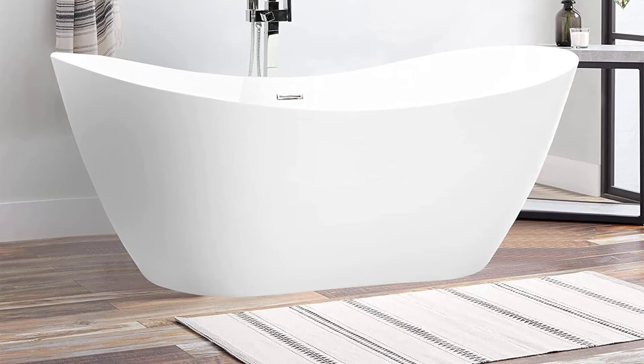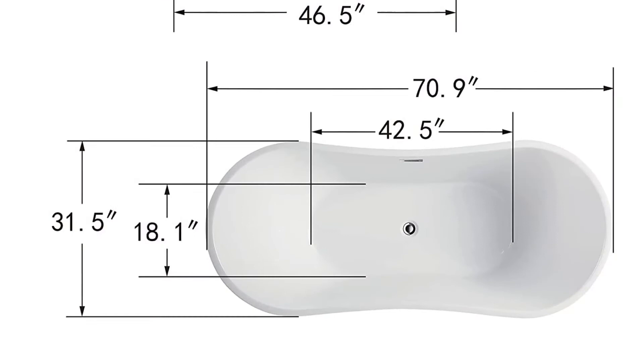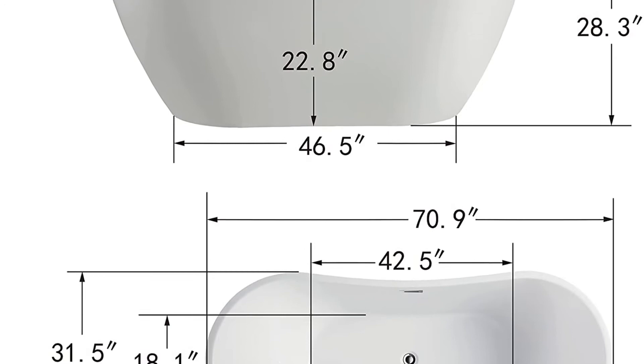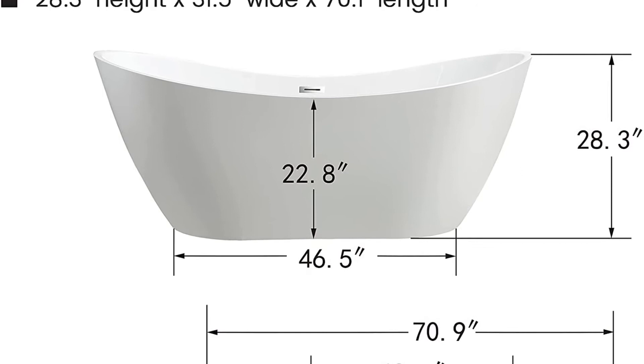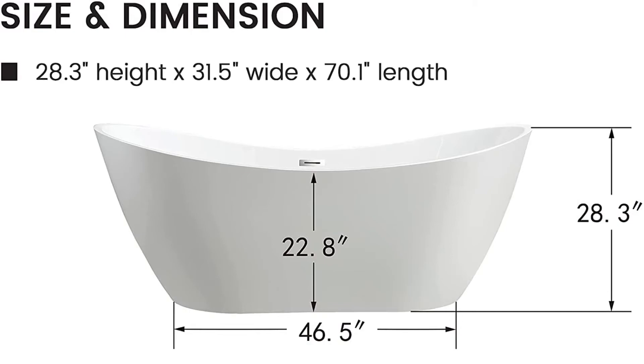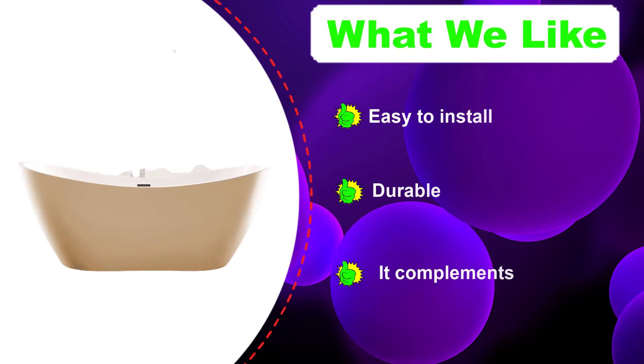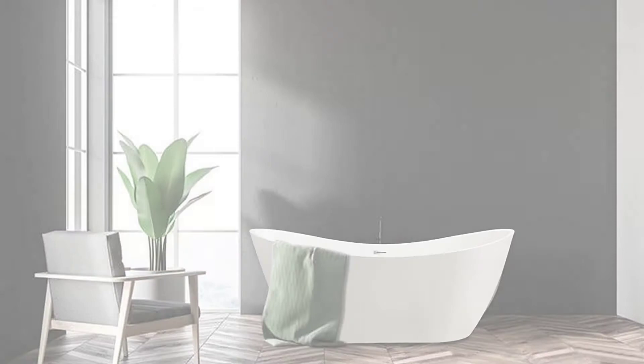The tub can support your body weight excellently without risking breakage. The high-gloss surface is resistant to scratches, stains, fading, and dulling, making it easy to clean while maintaining its exquisite look for years. It features a modern curved design for a contemporary bathroom facelift, and includes a simple pop-up, leak-proof drain with flexible drain hose and slotted overflow to prevent water flooding.